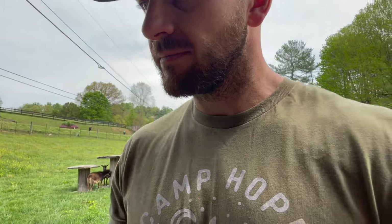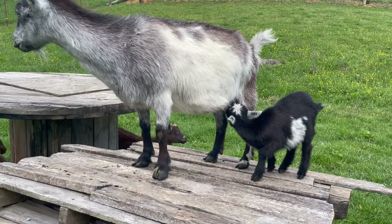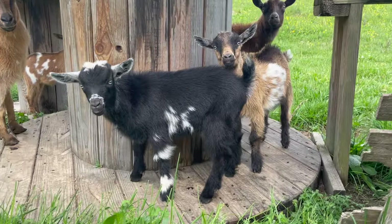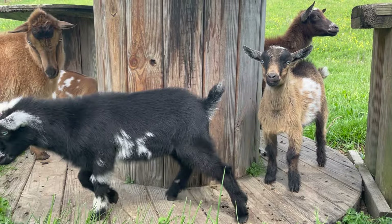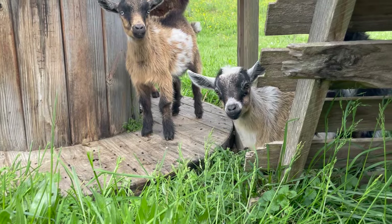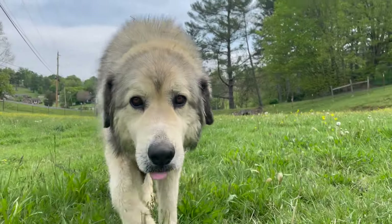I was walking around checking everything out and I lost her — I think she's in the barn. Yep, in the barn. Indy's working her way out to the other end of the field, she's marking the territory, sniffing everything out. She's been over here before, it's just been a while — maybe a couple of years.